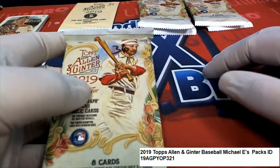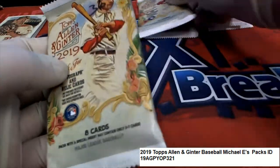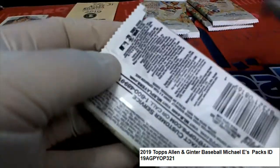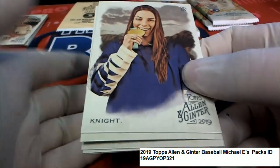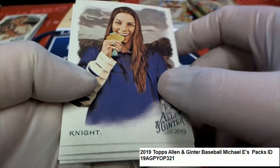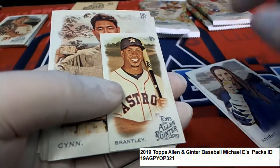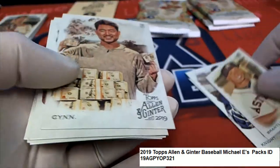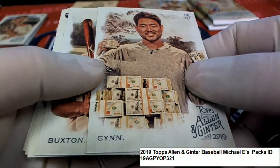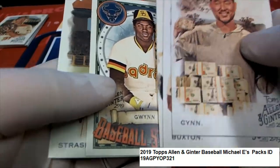And we'll go with pack 36. Here's a Brantley. Nice Brantley Mini. Nice rookie card. Nice Tony Gwynn.